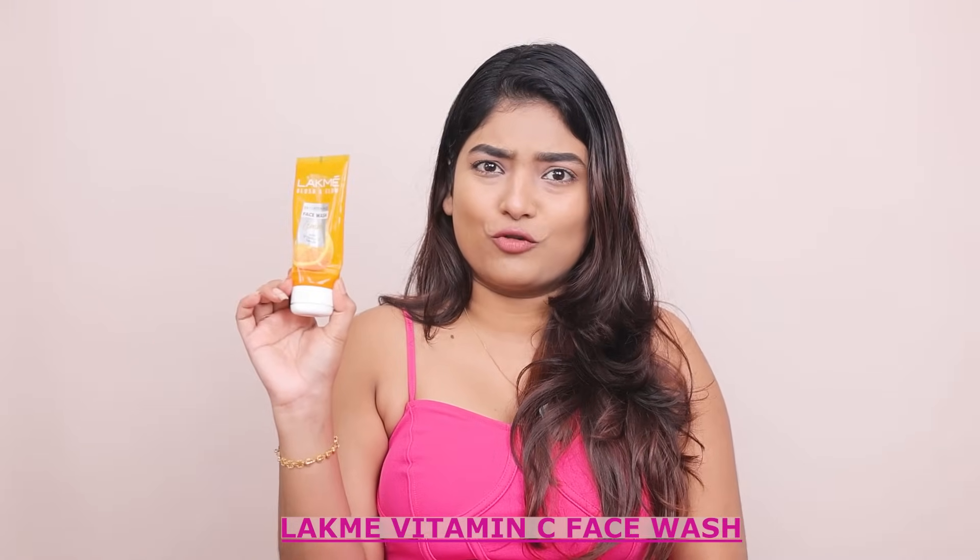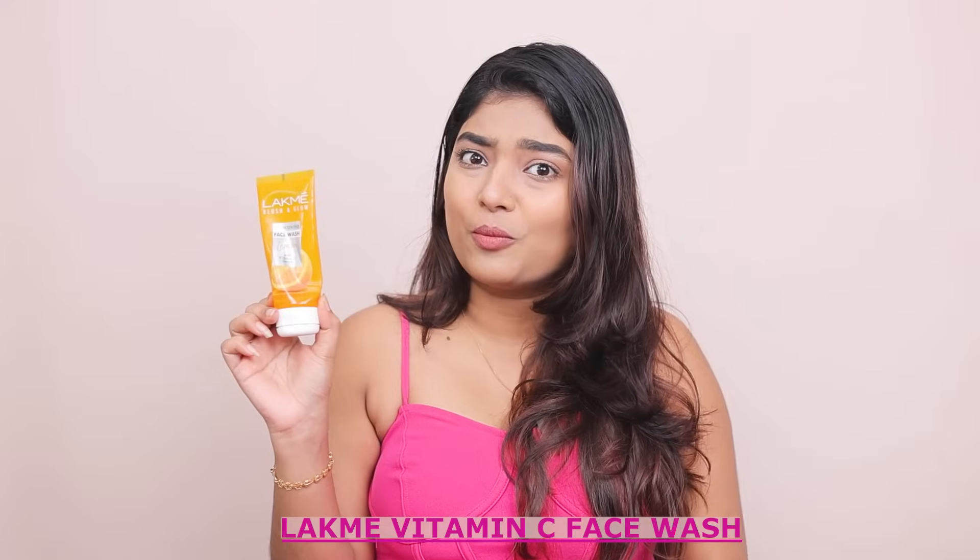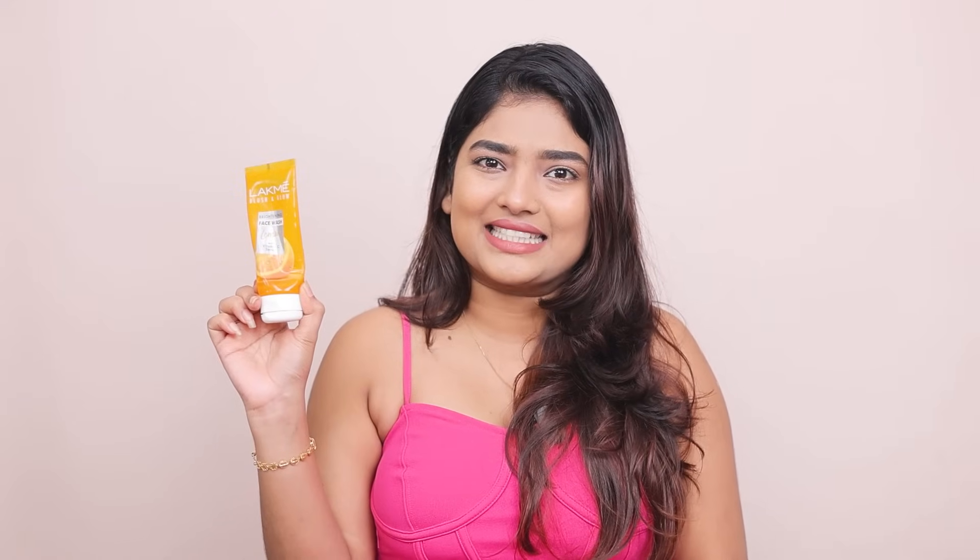First we have the Lacme Vitamin C Face Wash. Let me tell you, this little portion has changed the game for my skin. With its refreshing citrus fragrance and incredible cleansing power, it has become a staple in my skincare routine. It leaves my face feeling clean, rejuvenated, and bright — I couldn't recommend it enough.